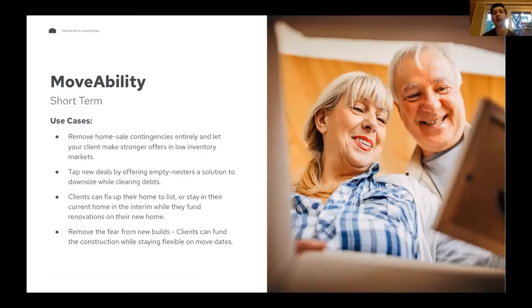The number one use case for movability — what the vast majority of clients use it for — is getting cash to compete in the hot market. That means removing the need for a home sale contingency, putting an all-cash offer on another property, a larger down payment, or even just an appraisal guarantee. We're seeing a lot of clients use cash in unique ways to separate themselves from other bidders when going for another property.